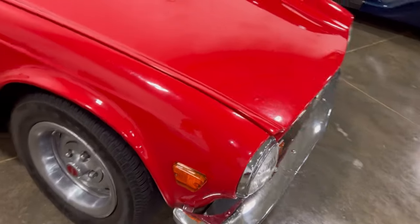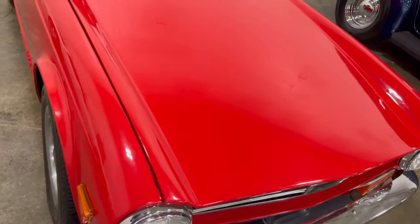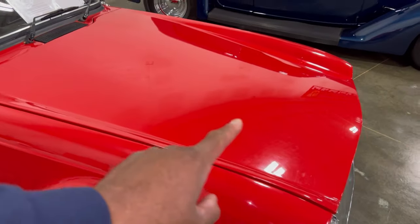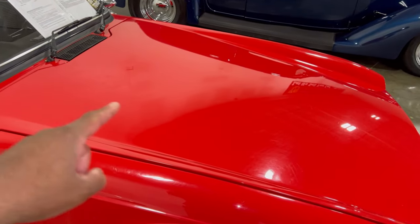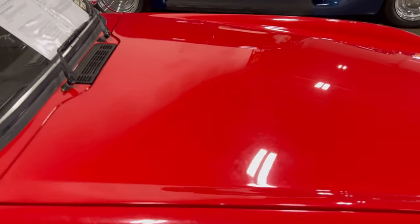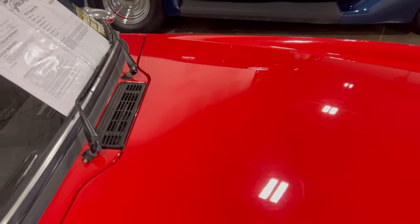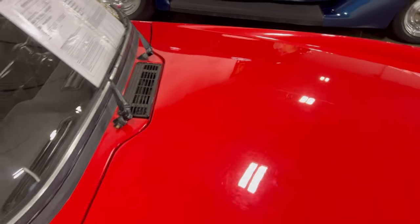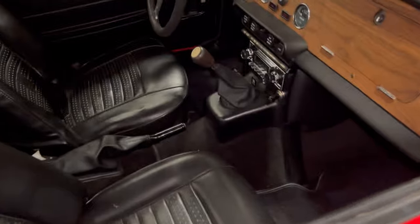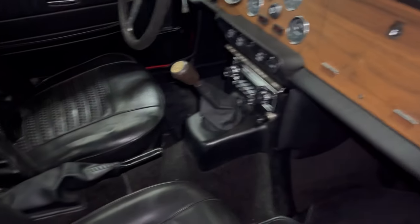Going down the side of the fuselage — take another good look at this hood and see how this thing could hold an inline six. Not a four-cylinder, a six-cylinder. Let's take a good look in there.